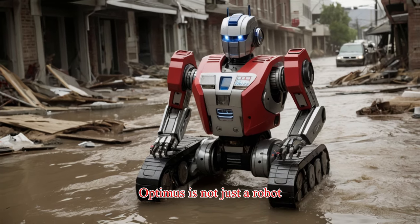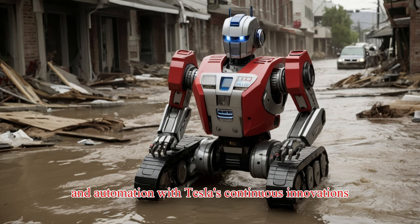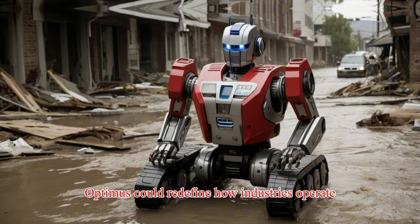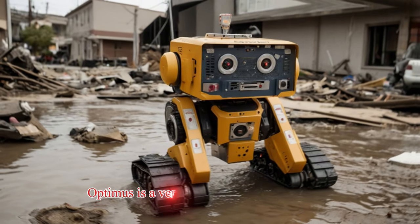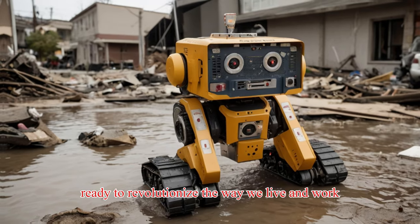Optimus is not just a robot — it's a glimpse into the future of robotics and automation. With Tesla's continuous innovations, Optimus could redefine how industries operate, making tasks more efficient and cost-effective. From heavy lifting in factories to aiding in rescue missions, Optimus is a versatile and intelligent assistant ready to revolutionize the way we live and work.